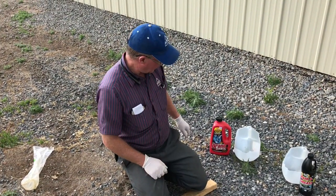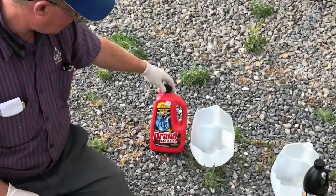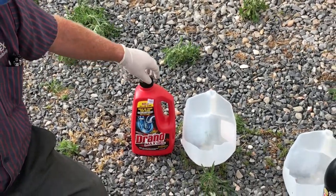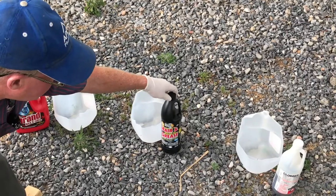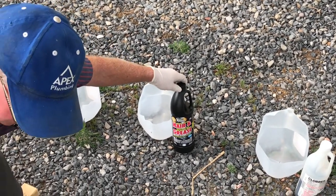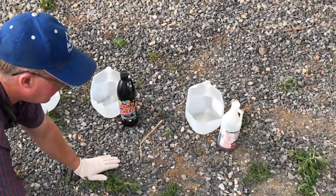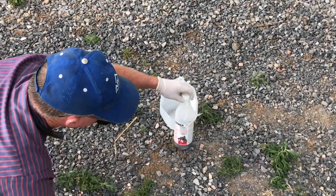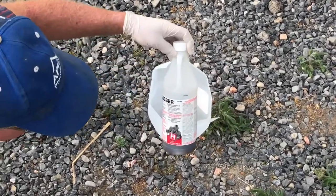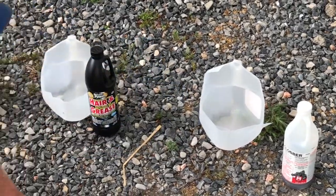So what we did is we went to a local hardware store and we bought this Drano. It's 80 ounces for $8.29. At the same place we got this acid and it's $7.49 and it has one liter. And then we have some Clobber. This is what we normally use and it's 32 ounces and it's about $25.